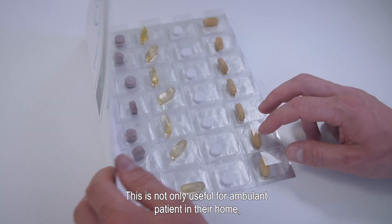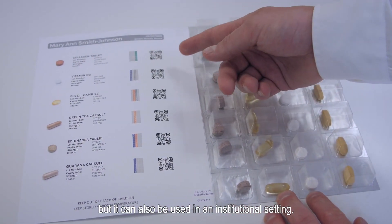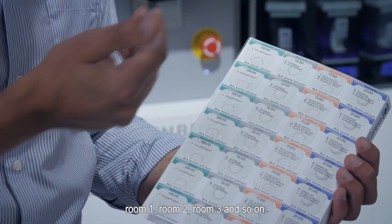This can not only be used for the ambulant patient in their home, but it can also be used in an institutional setting. For instance, this could be a morning route — room 1, room 2, room 3 for their morning dose.